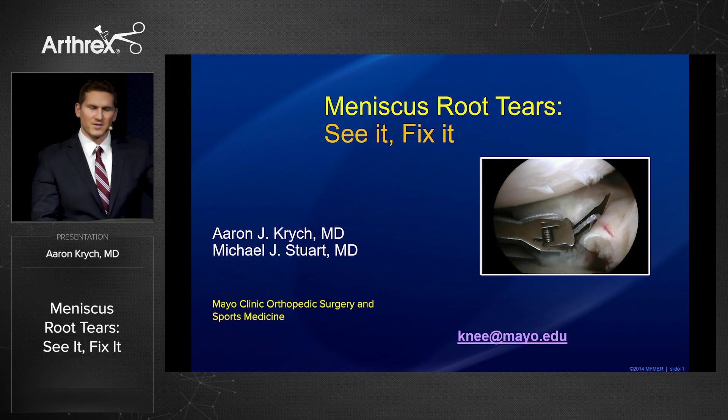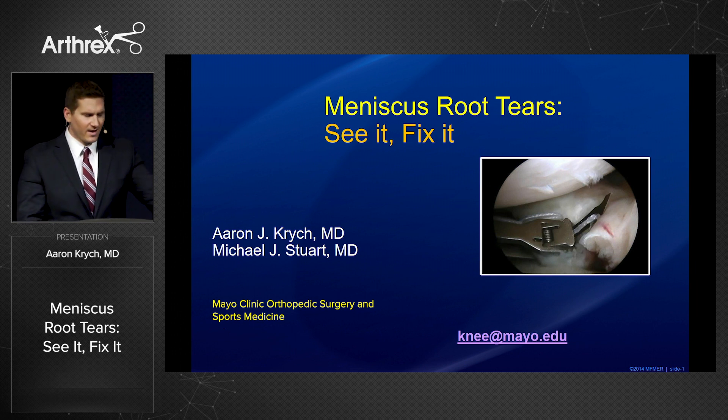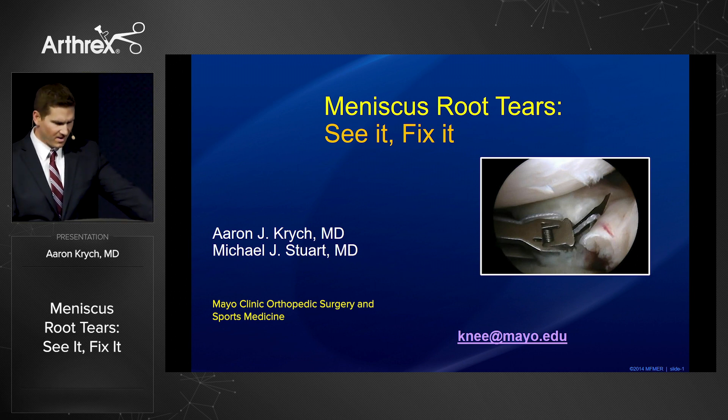My name is Aaron Critch from Mayo Clinic Sports Medicine, and it's my pleasure to speak to you on meniscus root tears: see it, fix it. I'd like to acknowledge my partner Mike Stewart at Mayo Clinic, as we've developed a lot of these concepts together.